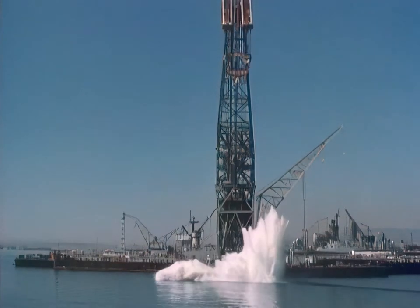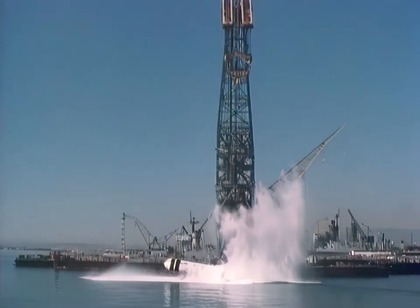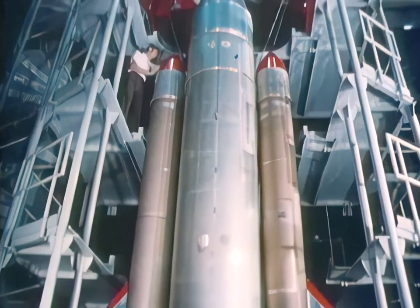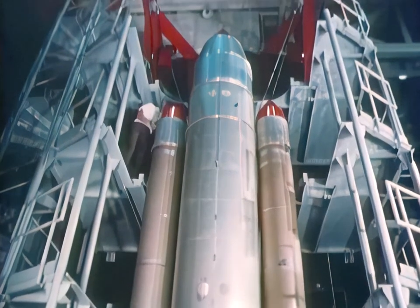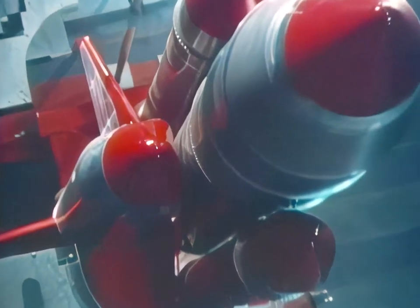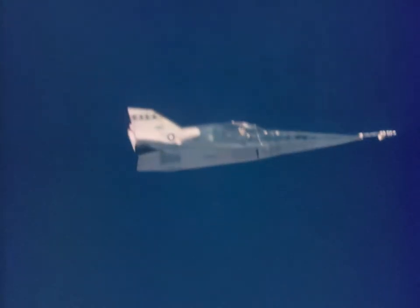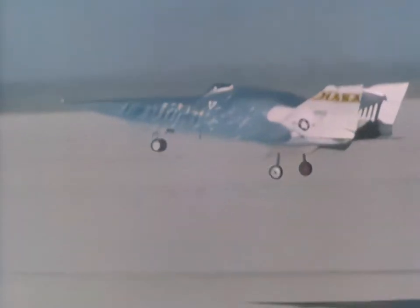Undergoing tests are special recoverable booster rockets that will be retrieved after launch. Other engineers prepare to make shuttle vibration studies, finding out where the stress areas are. At NASA's Flight Research Center in California, the X-24B lifting body was airdropped several times. The X-24 is developing maneuvering and landing capabilities for future aerospace vehicles like the space shuttle.